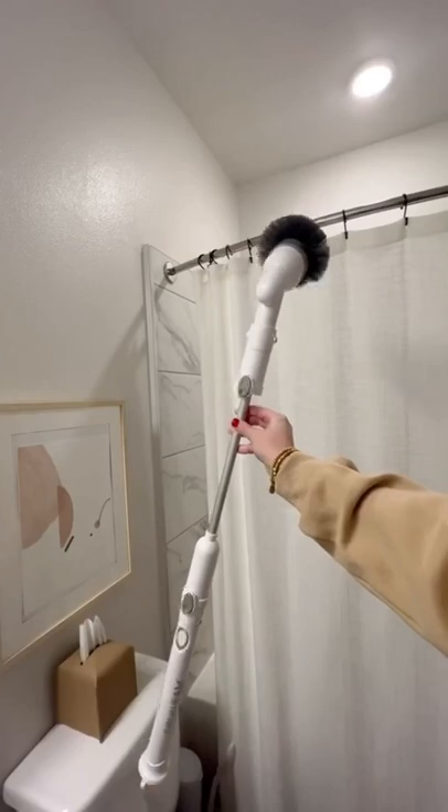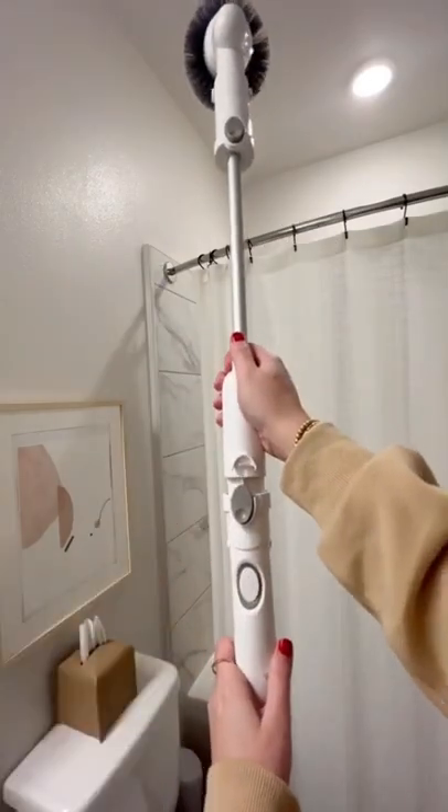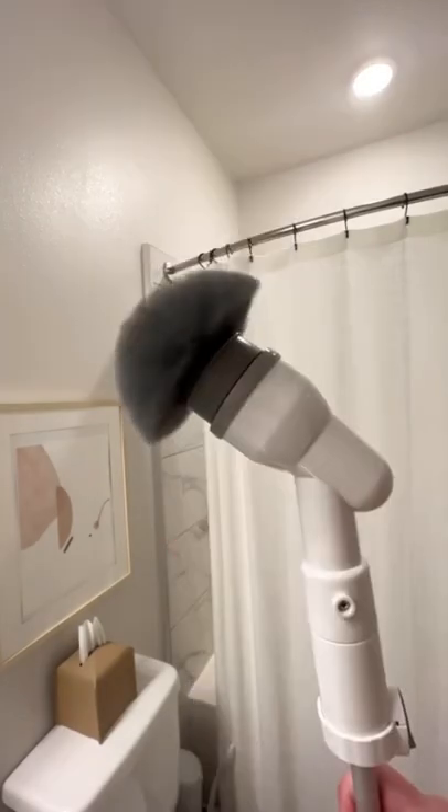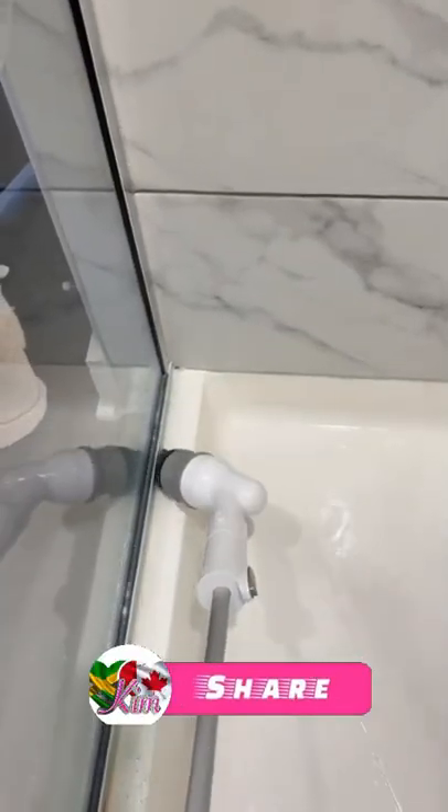And next is this electric scrubber. I've shared this before — it is one of my favorite cleaning products for cleaning your tub and shower. It's wireless and comes with three different brush head attachments, and will seriously save your knees and back from trying to scrub the tub yourself. I love that you're able to get into the hard-to-reach places and corners.